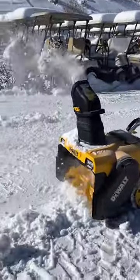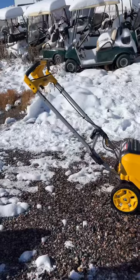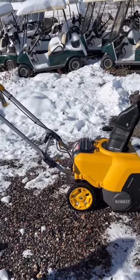And because it's electric, it is 80% quieter than a gas snowblower and 25% lighter weight than a gas snowblower.